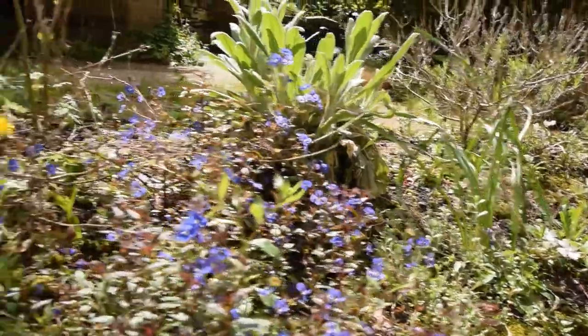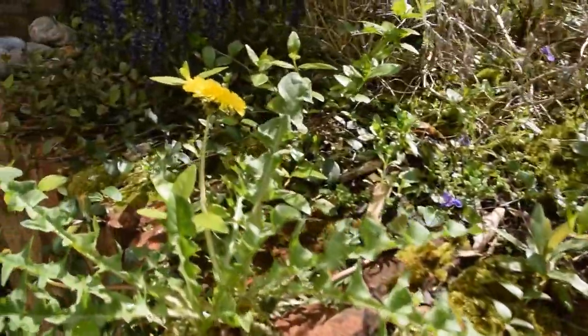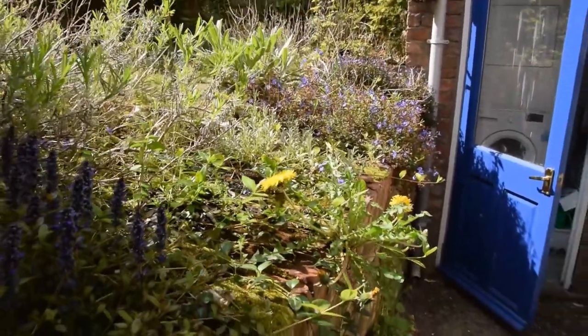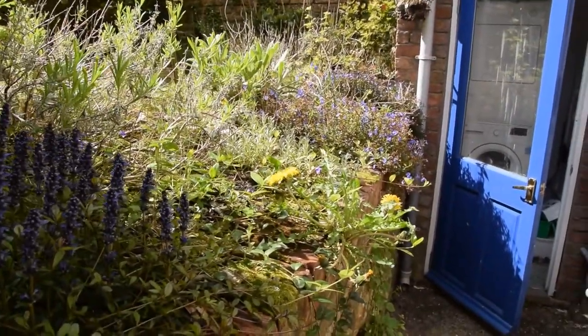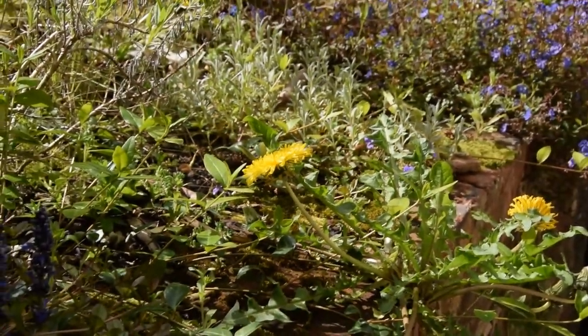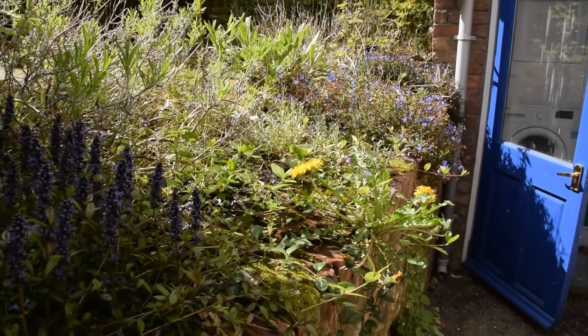Not sure what else to report on over here. The dandelion really sort of spoils the overall look, but I read somewhere that bees rely on dandelions for nectar before everything else starts flowering, so I've left it there.